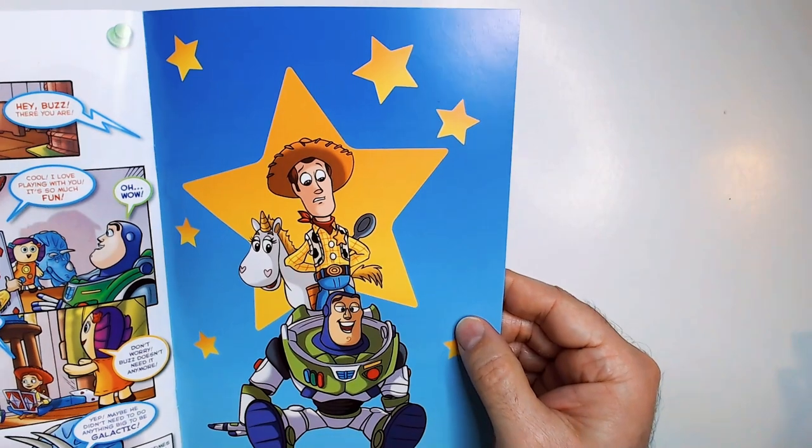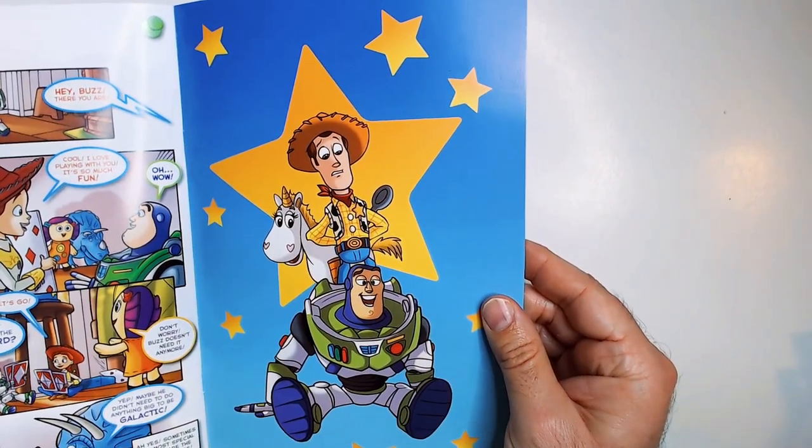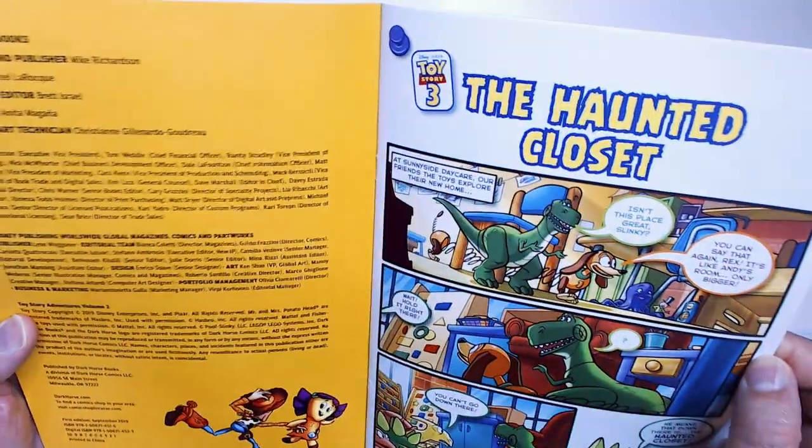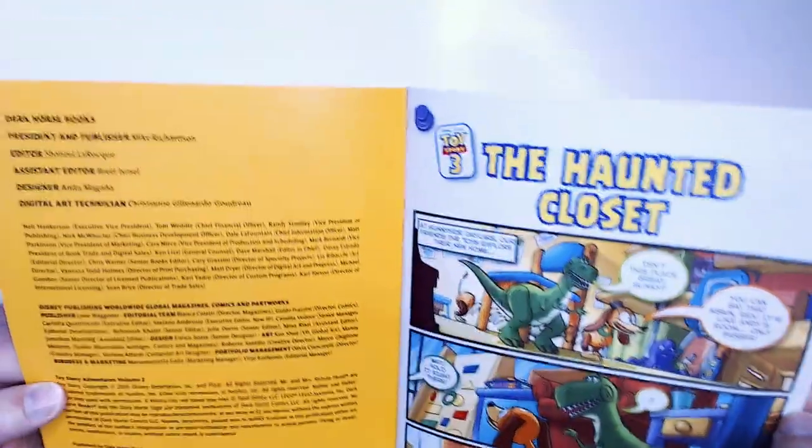At the very back, let's see here — no, just some art. Very bright, colorful art. And what's we got here — Dark Horse Books.